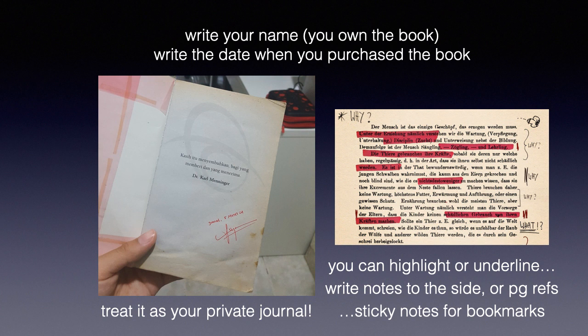Some other methodologies include writing your name in the book with the date when you purchased it. I suggest you do that on the title page — write your name showing that you own the book, as well as the date of when you purchased it.